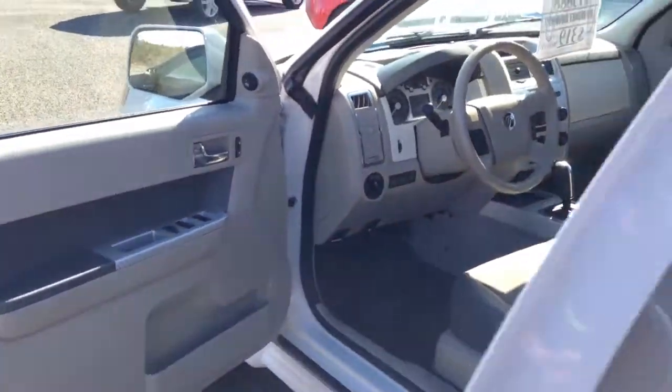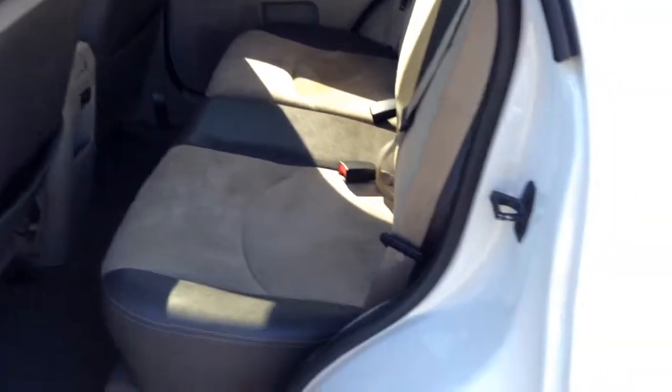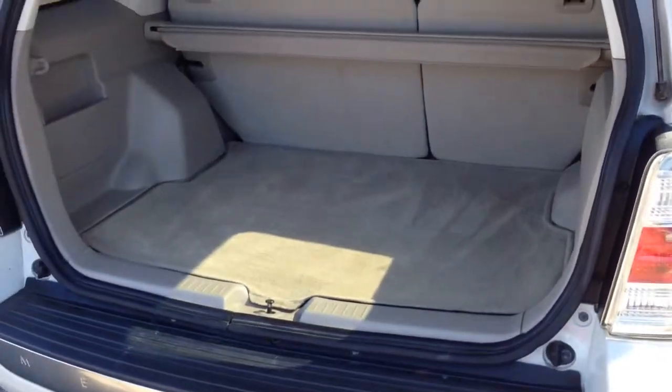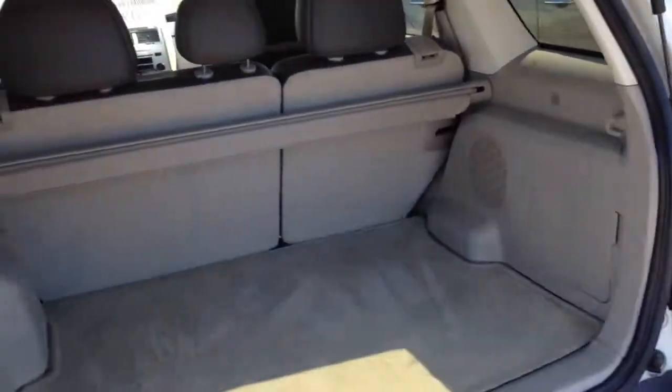Hands-free Bluetooth setup, nice big back seat that folds down flat — it's kind of a two-tone leather suede combo interior, very sharp. A lot of room in the back; the back is like brand new, really clean. Upgraded stereo system with a subwoofer in the back.